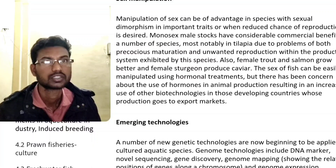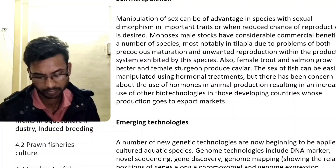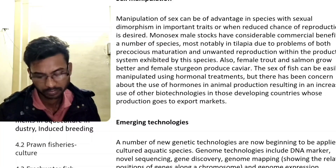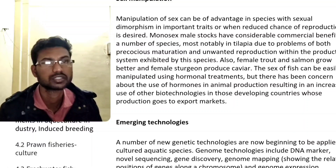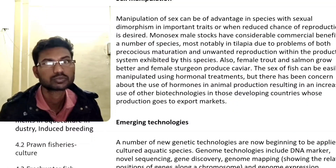The sex of fish can be easily manipulated using hormonal treatments. However, there has been concern about the use of hormones in animal production, resulting in an increased use of other biotechnologies in developing countries whose production goes to export markets.